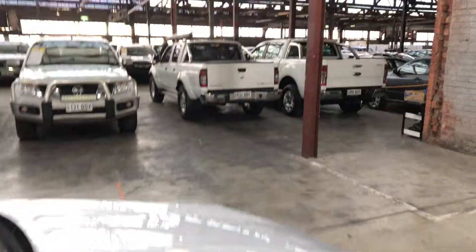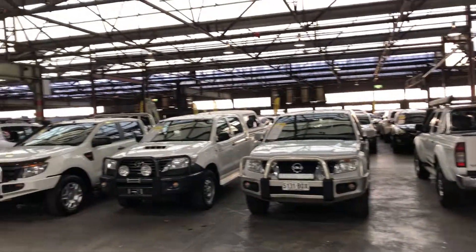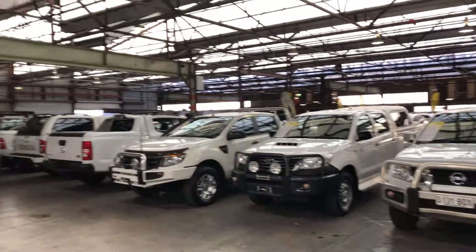Supercars Warehouse is where you can buy direct and save. We have over 300 vehicles all on our lot and another 2,000 vehicles Australia wide. We hope to see you soon.